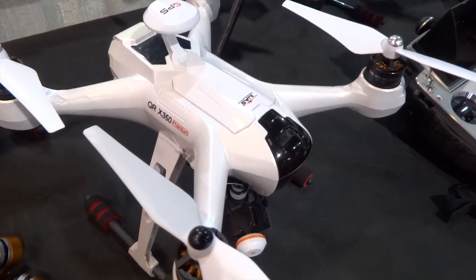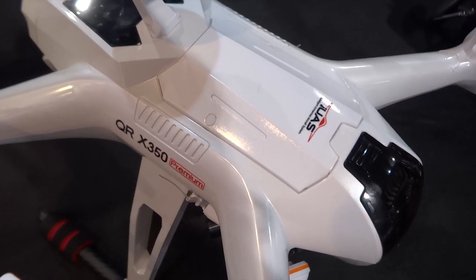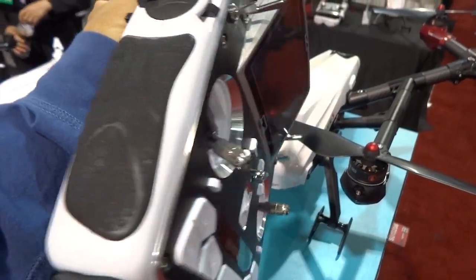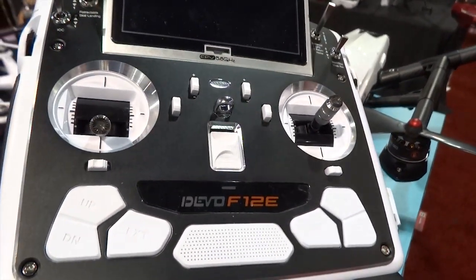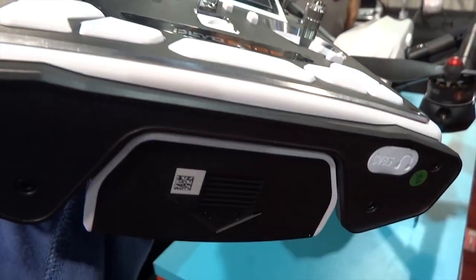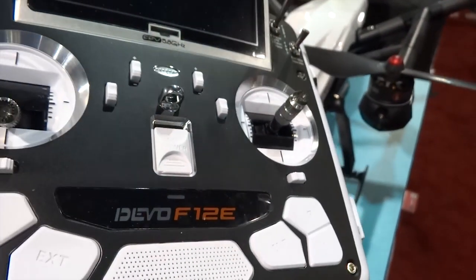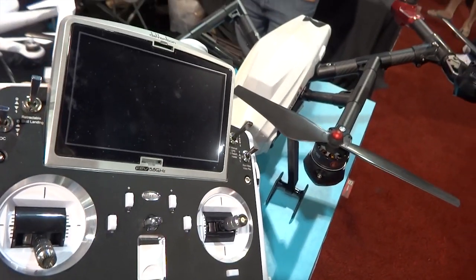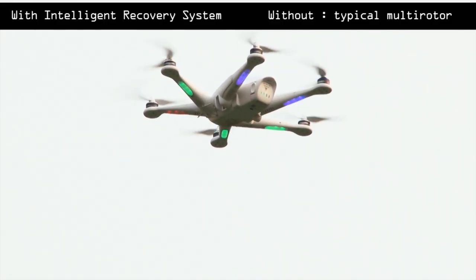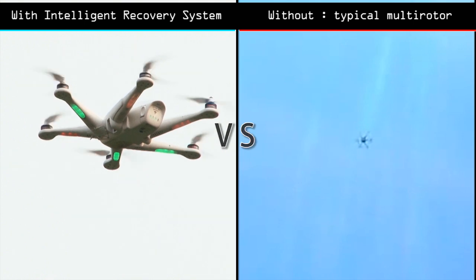Waqira, known to make excellent radio transmitters over the last seven years, took the opportunity to showcase their new sports edition of the Devo F-12E, complementing the X350 Premium. The F-12E is a professional 12-channel radio transmitter that comes with a composite video baseband signal port. Waqira also previewed their latest technology, the Intelligent Recovery System, to be implemented on all future hexacopters.